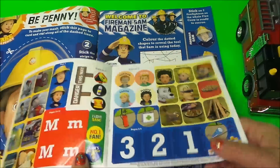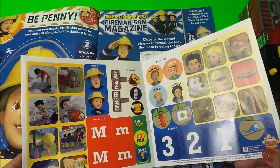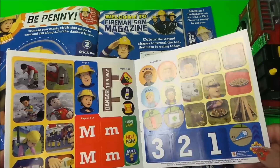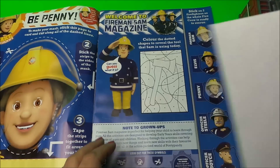Just inside we have all of the stickers. Tune in to my next video and I'll be going through the magazine — we'll be putting all the stickers in and playing some of the games, so that'll be good fun.